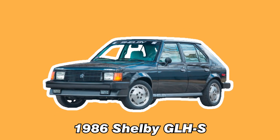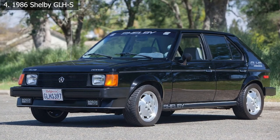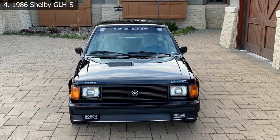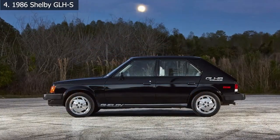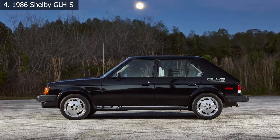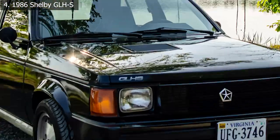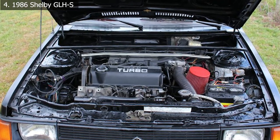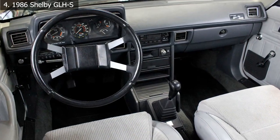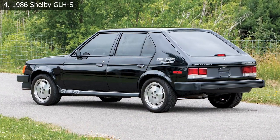Number 4: 1986 Shelby GLH-S. While this hatchback may appear to be just another old Dodge Omni GLH, we're delighted to tell you that's not the case. This GLH was known as the GLH-S, which stood for Goes Like Hell Some More. Shelby, the outfit behind some of America's most extreme muscle vehicles, was responsible for the GLH-S's thirst for speed. A 2.2-liter turbo-4 pounded beneath its hood producing 175 horsepower, and the Shelby GLH-S sped from a standstill to 60 miles per hour in 6.5 seconds due to its light frame and clear abundance of power.